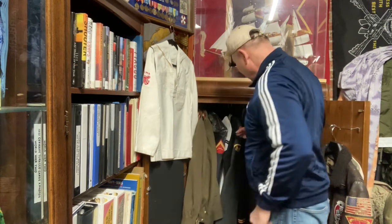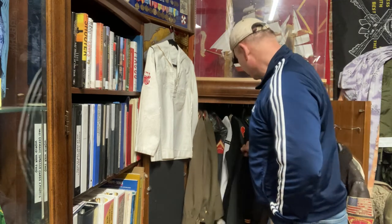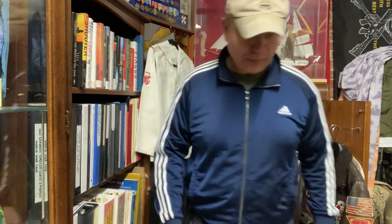I got some more stuff in here. Got some sailor uniforms in here — look at that. I got some army stuff too. All right, you're going to get going. All right, well, I'm going to let you go. We'll see you. Take care. Bye-bye now.